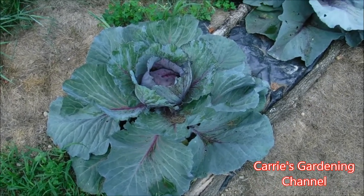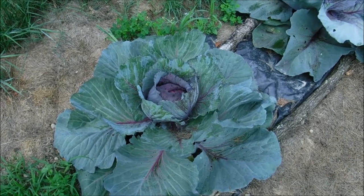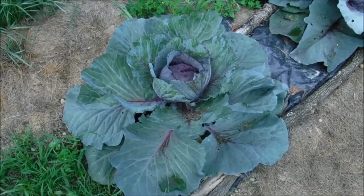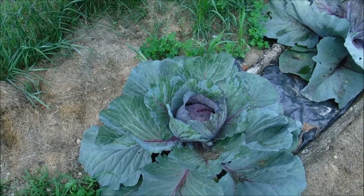Hello and welcome back to another edition of Carrie's Gardening Channel. Today is July 9th, 2019, and I wanted to give you an update on how the garden is doing. This is the other garden — I haven't got down to see the hollow garden for a little bit.